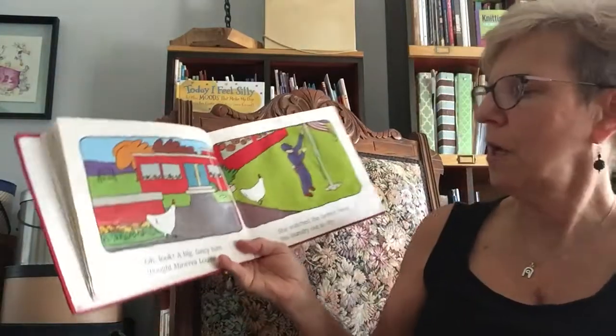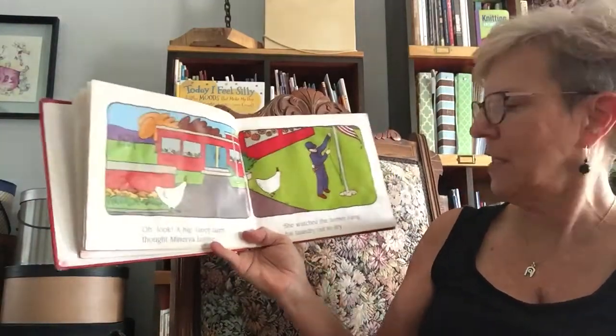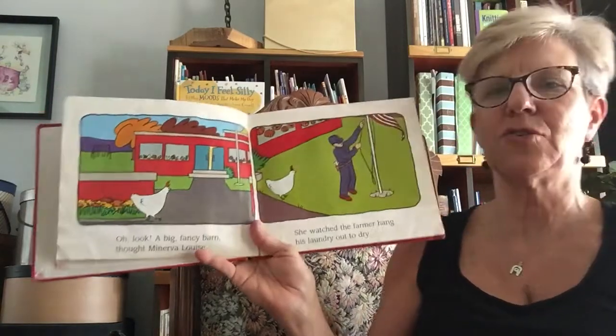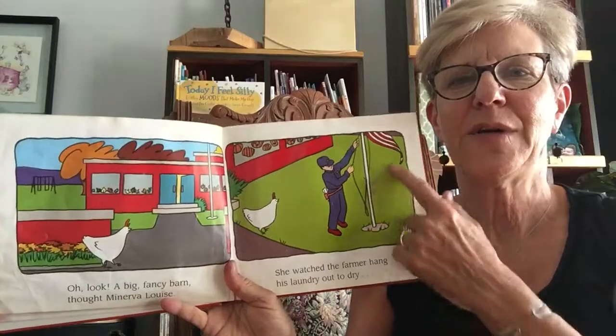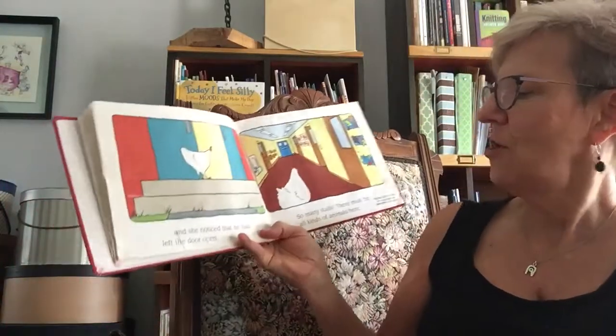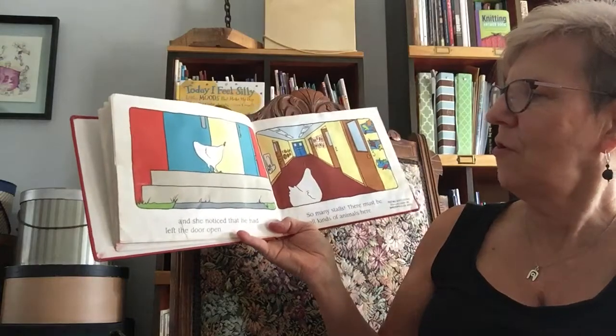Oh look, a big fancy barn, thought Minerva Louise. She watched the farmer hang his laundry out to dry. What is it really? And she noticed that he had left the door open.